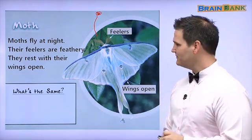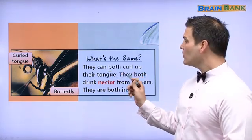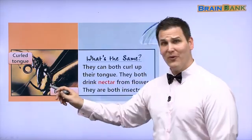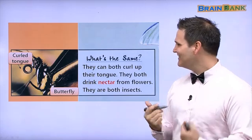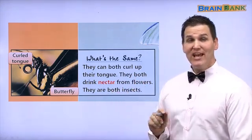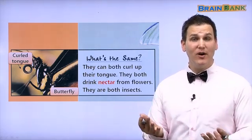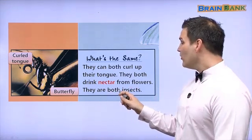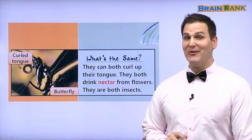What's the same? They can both curl their tongue. Can you curl your tongue? They both drink nectar. Nectar is a very sweet liquid that comes from the flower. And they are both insects. We're going to learn a little bit later about insects.